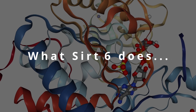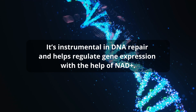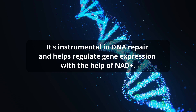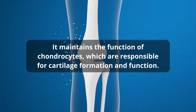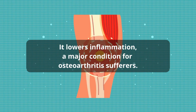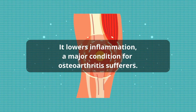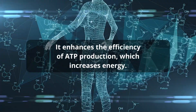Here's what we know about SIRT6 from previous research. It's instrumental in DNA repair and helps regulate gene expression with the help of NAD+. It maintains the function of chondrocytes, which are responsible for cartilage formation and function. It lowers inflammation, a major condition for osteoarthritis sufferers. It enhances the efficiency of ATP production, which increases energy.